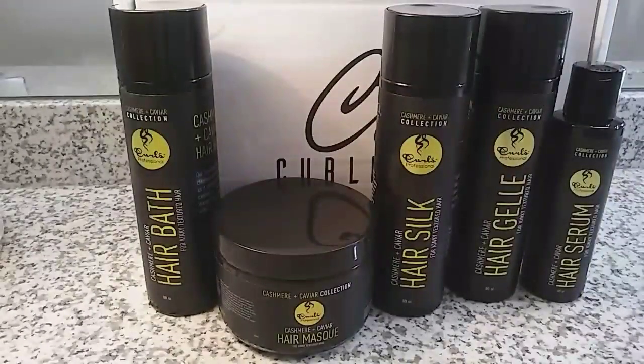Hello everyone, today is CurlBox day. This is my July shipment and I received the Curls Cashmere and Caviar collection. I am so excited — I cannot believe this and I can't wait to use it. I will show you and do a review on these products today.